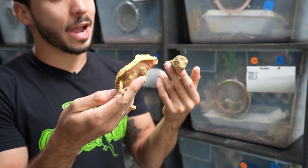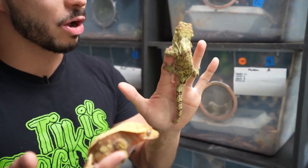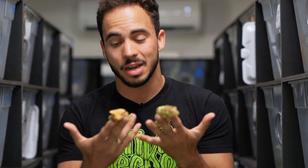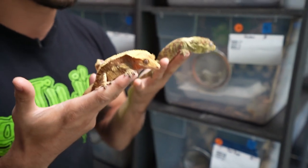We all know and love the crested gecko, the Coralophis ciliatus, but this is a chahua, a mossy prehensile-tailed gecko. These two are different species of geckos in a different genus, but they could actually breed together and make a very special hybrid. We're going to talk about a little secret project that I have.